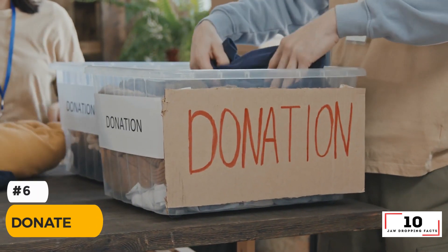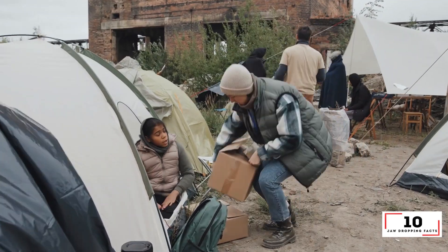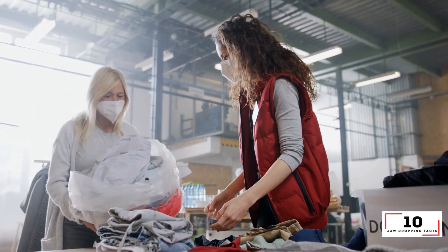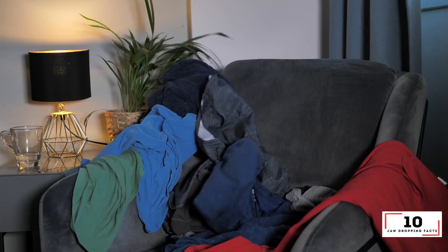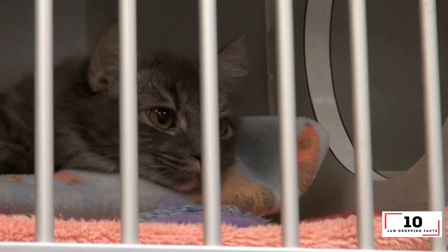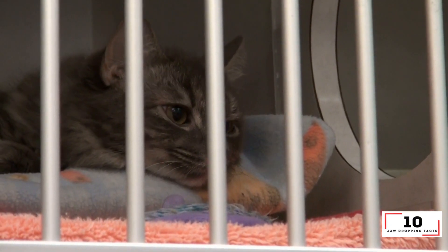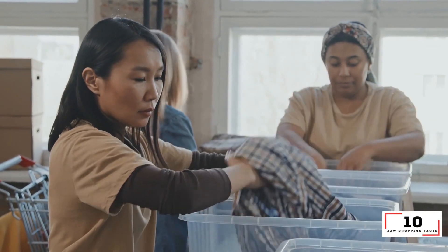Number 6: Donate. One man's trash is another man's treasure, and this couldn't be more true when it comes to our older items. If you have old towels, sheets or clothes lying around the house — or ones you simply don't use anymore — donate them to thrift stores or to animal shelters where they can be used for bedding. You can even hire a rubbish removal service to help you sort through your old items.